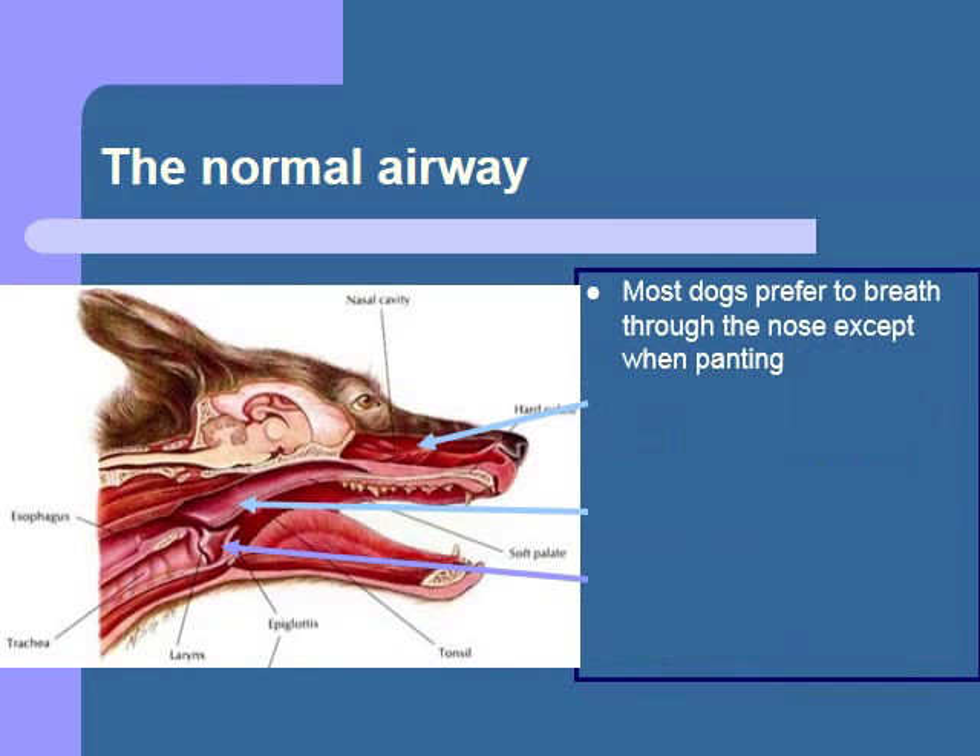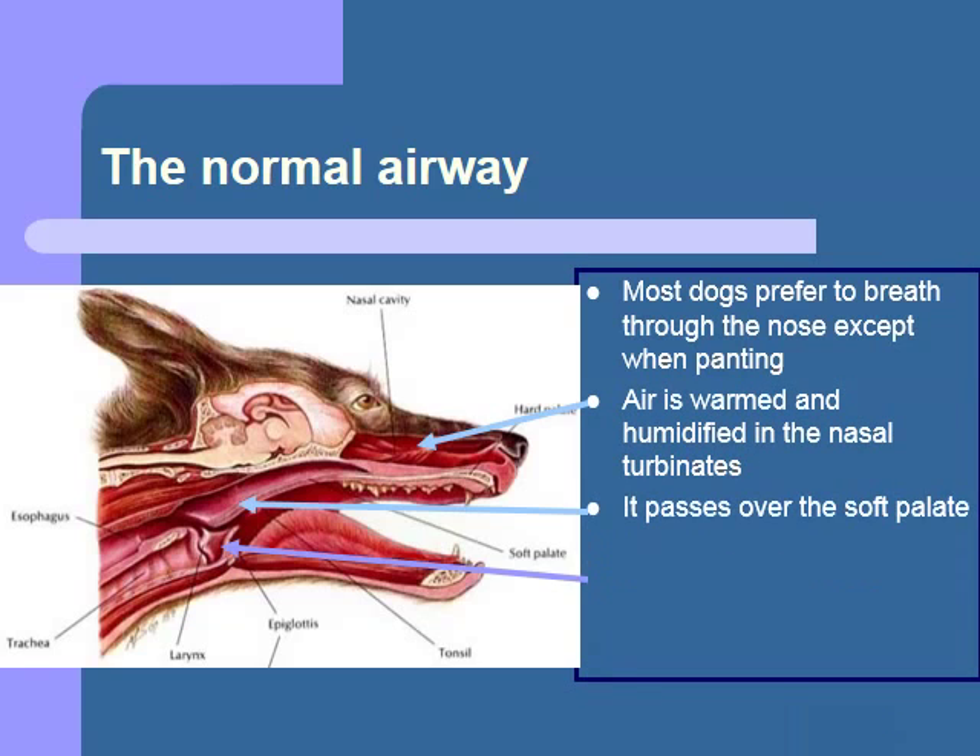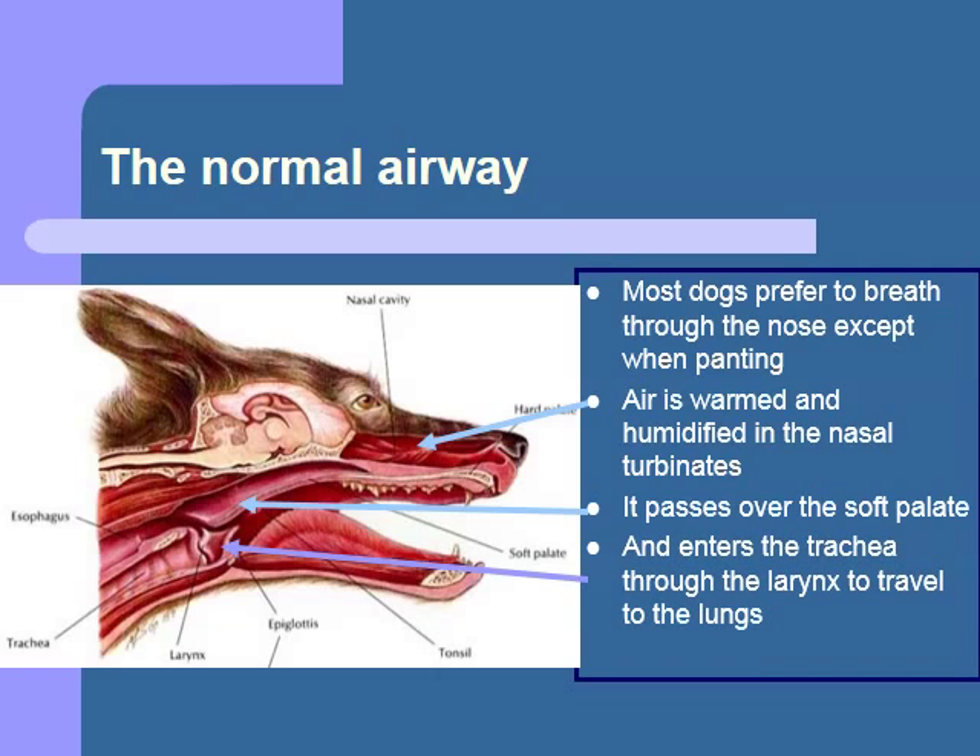Let's start by familiarizing you with the normal structures involved in respiration. Most dogs tend to breathe through their noses unless they are excited or panting. The air enters the nose through the nostrils, or nares, and moves through the nasal cavity past the nasal turbinates. The turbinates are bony structures covered with mucous membranes.